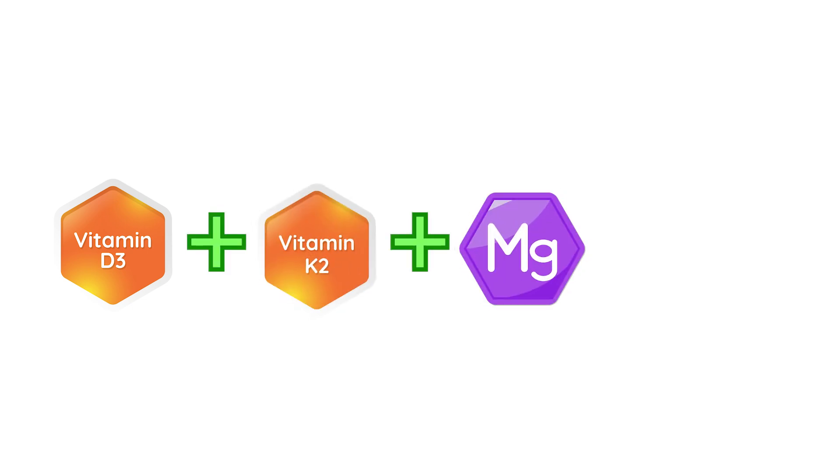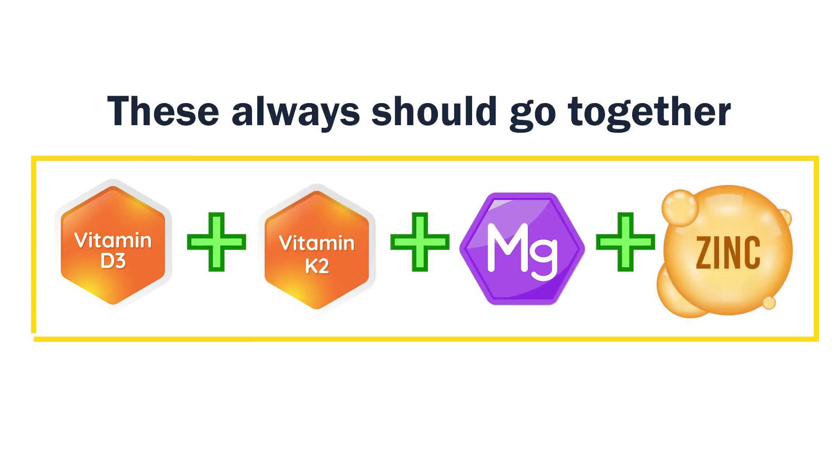There are risks of hypercalcemia at some point. Hypercalcemia is more of an issue if you do not take your vitamin D3 together with K2, magnesium, and zinc. These four should always go together.